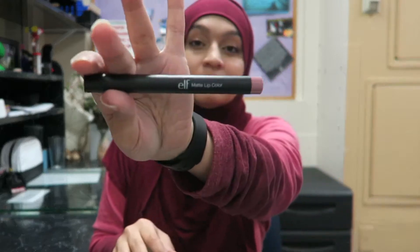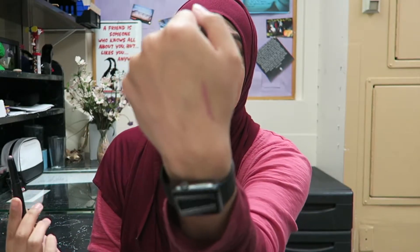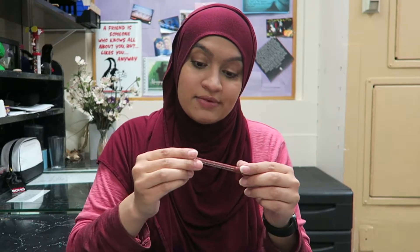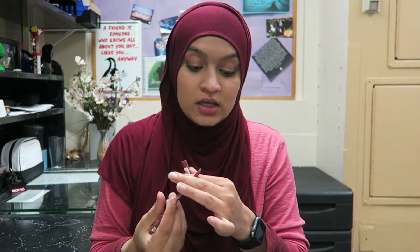This is an ELF matte lip color — it's basically a lipstick in a pencil form. It's in the shade T Rose. I'm gonna get rid of it — it's too purple and it looks deadly on me, so that's going away.